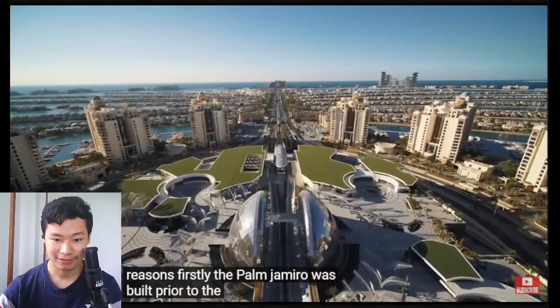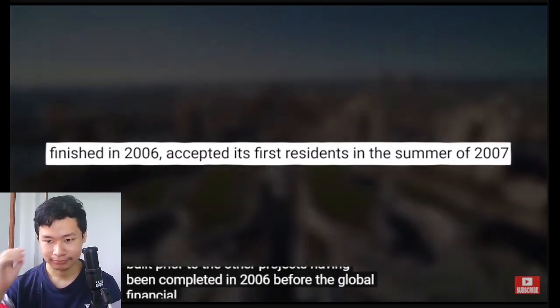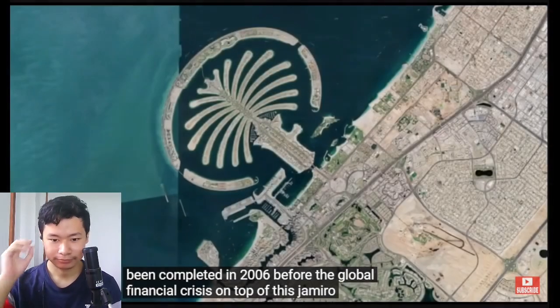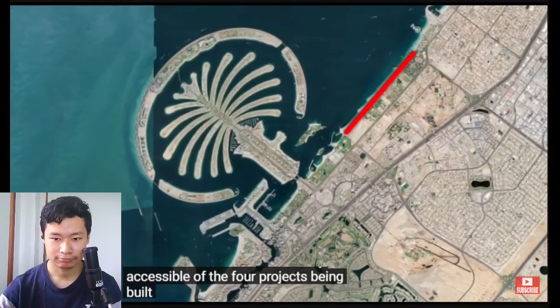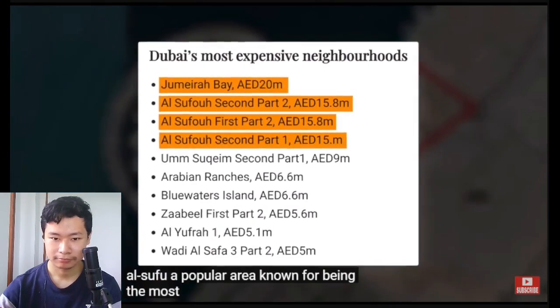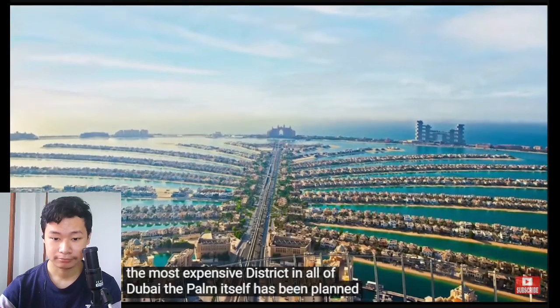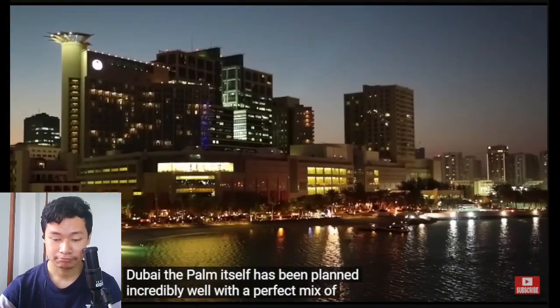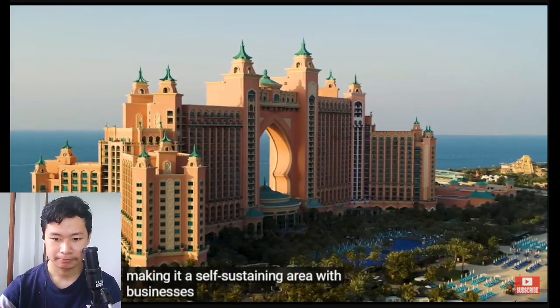Only the last one, Palm Jumeirah, having been completed in 2006 before the global financial crisis. On top of this, Jumeirah was the smallest and most easily accessible of the four projects, being built off the already established Al Sufu — a popular area known for being the most expensive district in all of Dubai. The Palm itself has been planned incredibly well with a perfect mix of residential and commercial property, making it a self-sustaining area with businesses for the residents.